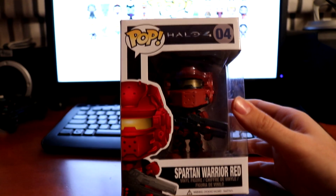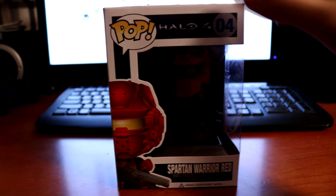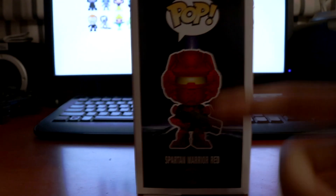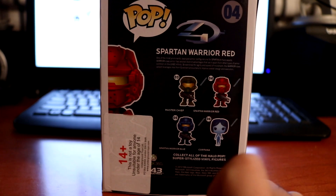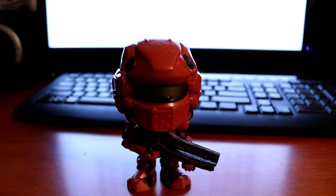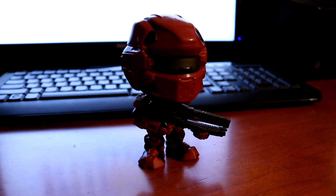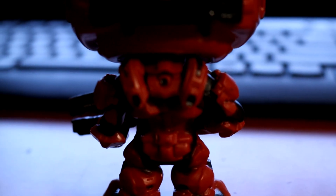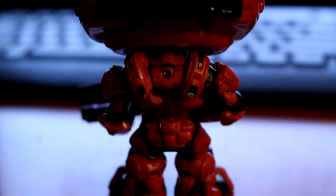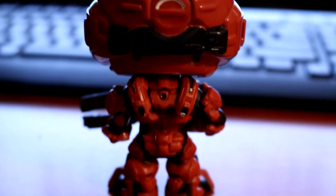We have the red Spartan warrior from Halo 4. Not really a Halo fan myself, but I do like the Spartan warriors and how they look. On the side we got the little drawing of the pop, on the back we got an ugly sticker - grumpy about that - but we also have the whole collection selection. Here's the little guy outside of his box looking pretty cool. I really really like the way he looks. I especially love the detail on the back - it looks absolutely incredible. The entire armor is seriously well made and the back of the helmet has really really nice detail.